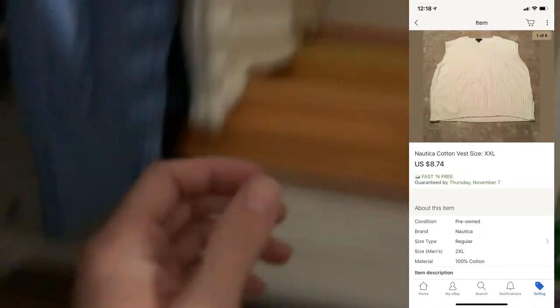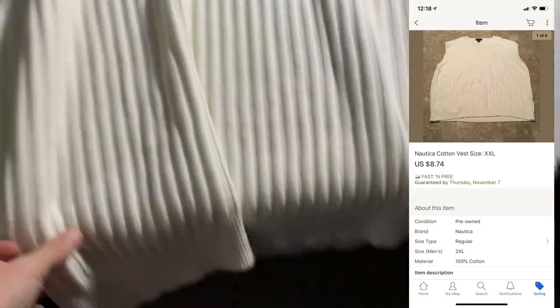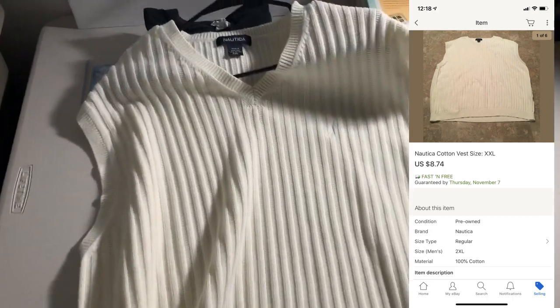The last thing going out was a bad buy — this Nautica XXL Cotton Vest. I only paid $0.69 for this, but it only sold for $8.74. I'm really hoping this thing doesn't weigh more than a pound.